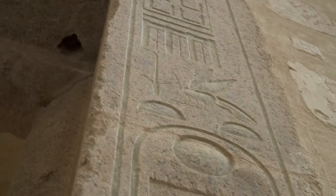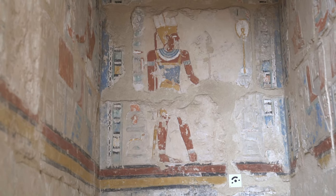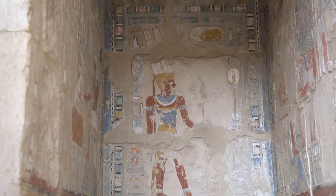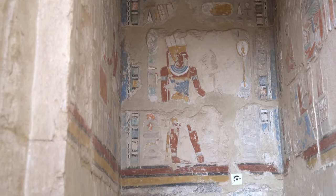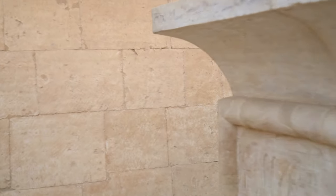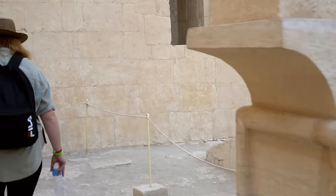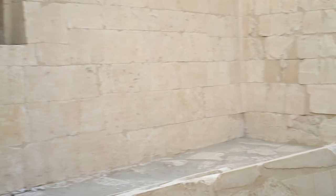The portico courtyard features a few chapels devoted to the cult of Hatshepsut, her father Thutmose I, and the gods Amun, Anubis, and Ra-Horakhty, whose imposing sun altar we're seeing right now — the biggest monument of its kind.